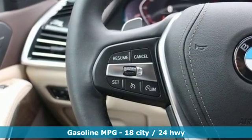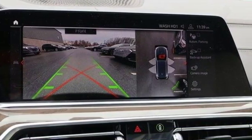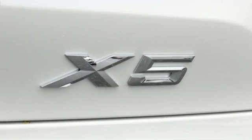A great vehicle is comprised of great features like these: integrated navigation system with voice activation, wireless phone connectivity, dual-zone climate control, configurable instrument gauges, push-button start, and power tilting steering column.